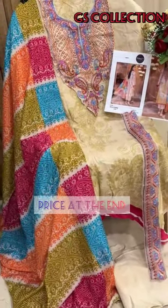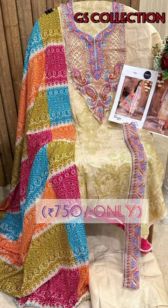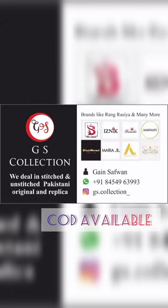And a dyed cotton trouser. This dress costs only rupees 750, so hurry up! Contact us on our WhatsApp number mentioned in this video and do visit and follow our Instagram account VGS Collection for daily updates of Pakistani original and replica dresses, only for you at a very affordable price.